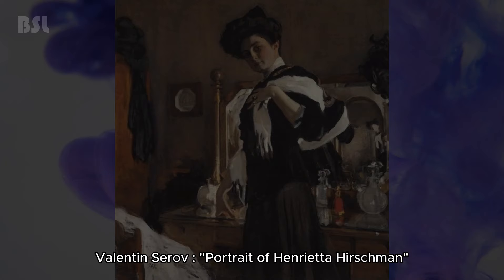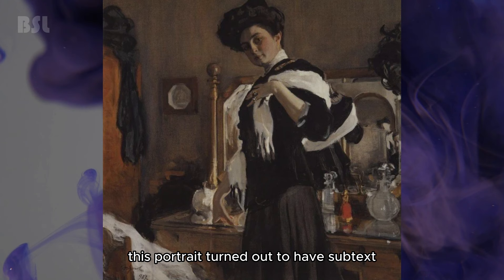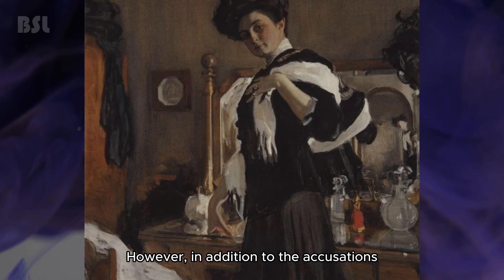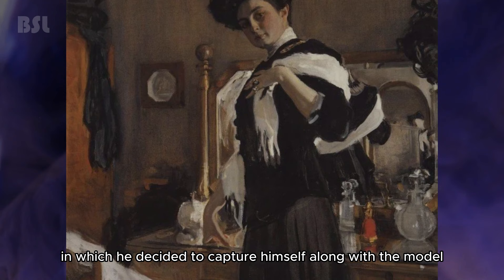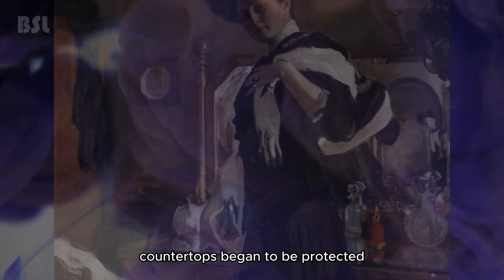Valentin Serov — Portrait of Henrietta Hirschman. Despite the fact that Serov was in close friendship with Henrietta and painted her repeatedly, this portrait has subtext. The woman seems to straighten a fur boa with her hand, but this gesture is just a way to show off luxurious rings — revealing the arrogance characteristic of high society at that time. In the mirror, you can see the reflection of the painter himself; it is believed this is the only work in which he captured himself alongside the model. There is also glass on the table behind the woman — a sign of the times, as with the active development of perfumery at the end of the 19th century, countertops began to be protected, since even one drop of spilled perfume could harm the varnished surface.